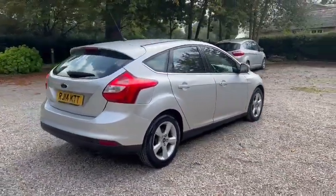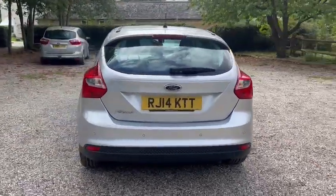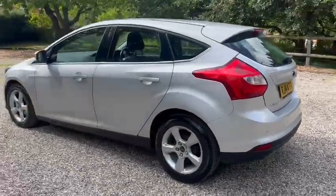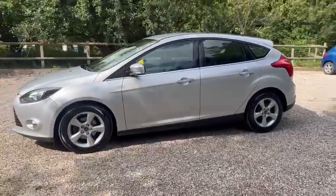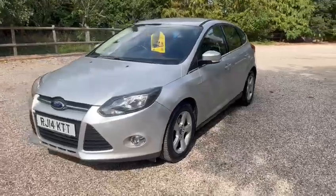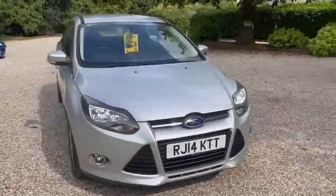We've got alloy wheels, colour-coded body, and parking sensors. The MOT expires October 2024, and it also comes with a fresh service. It's ULEZ compliant. We've also got front fog lights and it comes with 12 months AA cover.